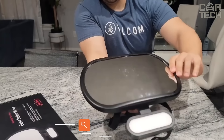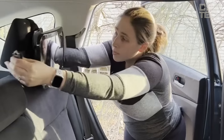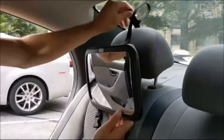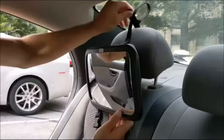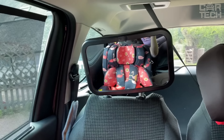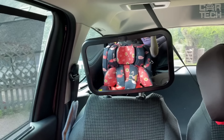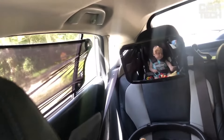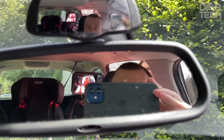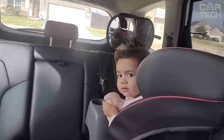Baby Car Mirror is designed to monitor a baby sitting in a car seat with its back forward. It is a safe and practical product for traveling with your baby. The mirror also allows you to keep an eye on your baby while driving. The sturdy mirror can be easily placed in the correct position thanks to the adjustment in each direction. Baby Car Mirrors are usually placed on the headrest of the back seat, facing the baby, allowing the person in the front to observe the baby's behavior.